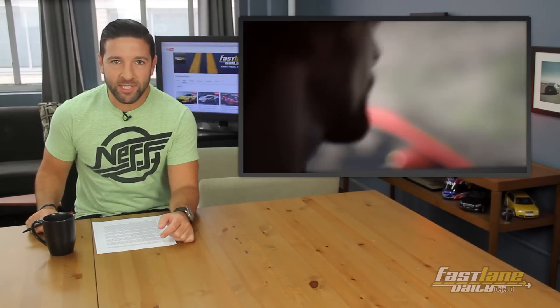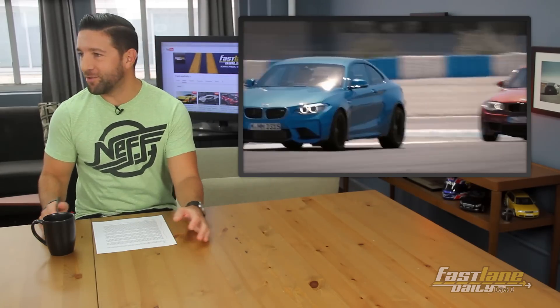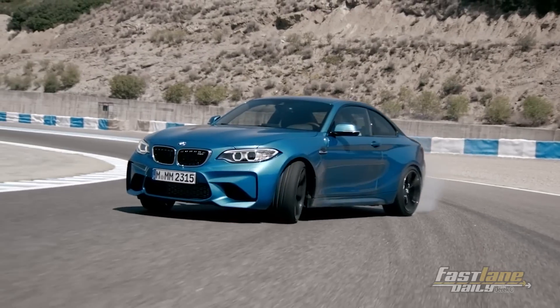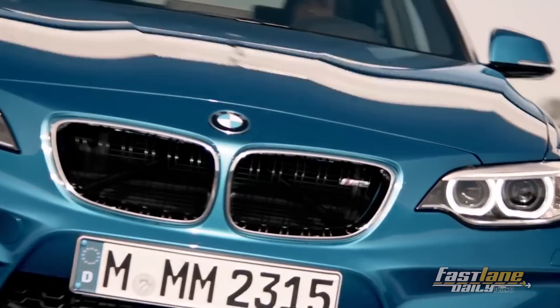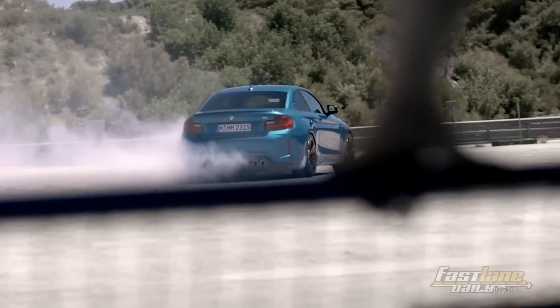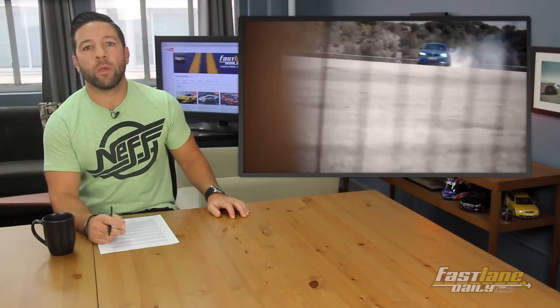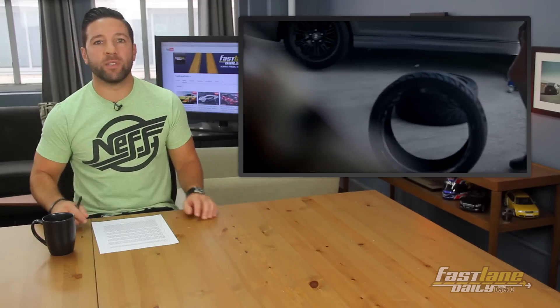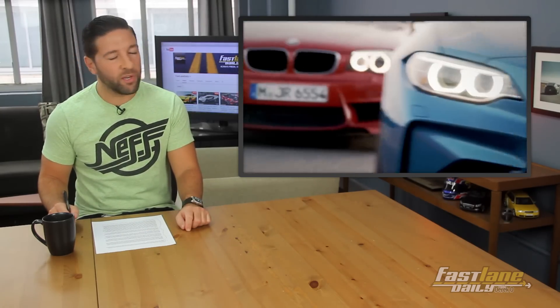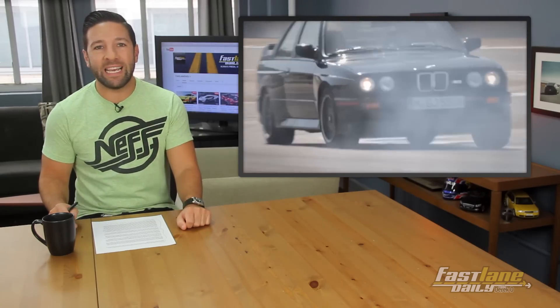Here are all the juicy details. Basically, think of the M2 as a beefier version of the M235i. You get a three-liter inline six-cylinder with twin-scroll turbochargers, and that'll make 365 horsepower. It was thought to have 370 horsepower, but we were off by five. It also has 343 pound-feet of torque. Zero to 60 in 4.2 seconds with the dual-clutch automatic and 4.4 seconds with the six-speed manual. Top speed is limited to 155 miles per hour. I'll take the manual, please.